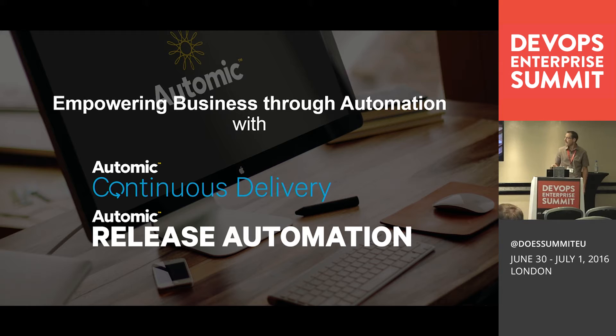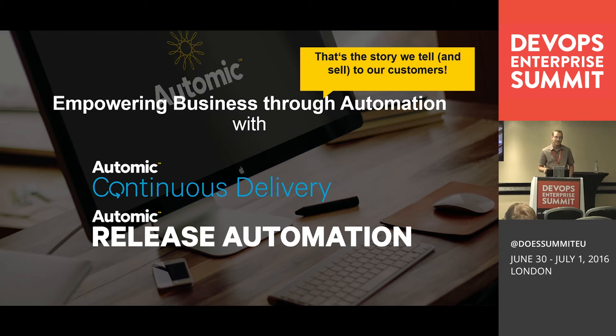We can't cover all of that today, so let's focus on DevOps practices — specifically continuous delivery. What you will hear today is how we have applied continuous delivery at AUTOMIC, because AUTOMIC sells this story to customers and helps them do continuous delivery. That can only work when we as AUTOMIC's software delivery unit are champions and leaders in continuous delivery as well, and when we use our own tools to do it.